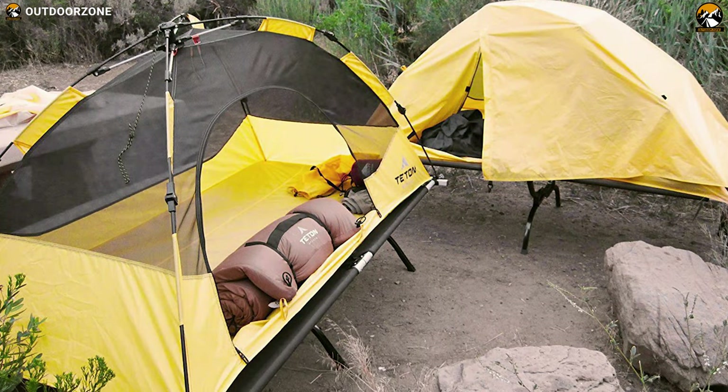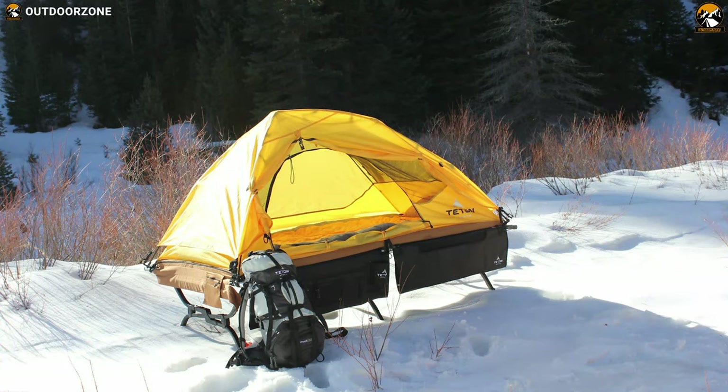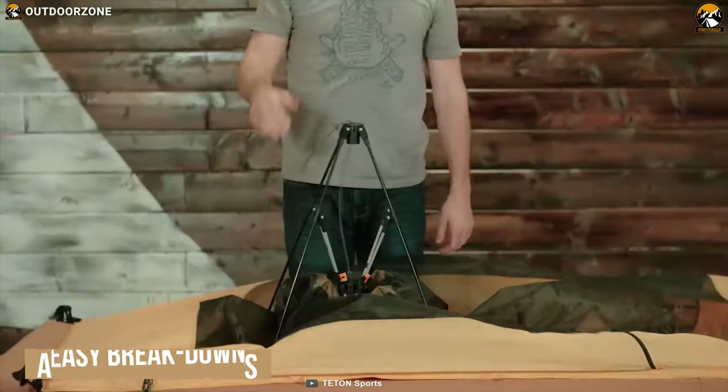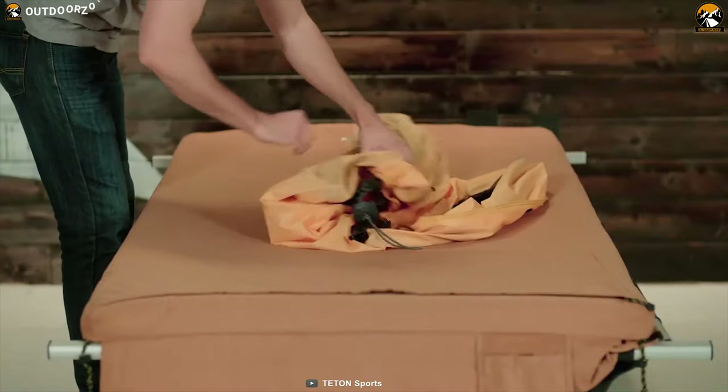This tent can be used freestanding or attached securely to most extra-large cots so that you can experience a comfortable good night's sleep on outdoor trips. Weighing at around 4.3 pounds, it also offers easy breakdown so that you can store it back into its pouch. Its pouch is also made from the same material as the tent.